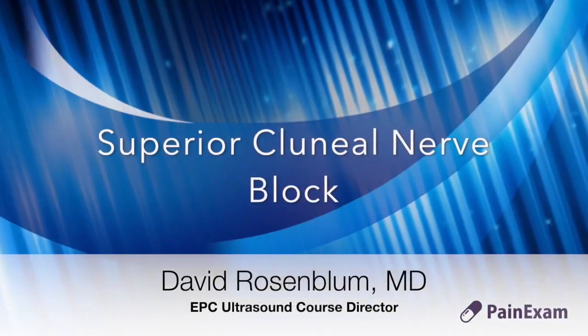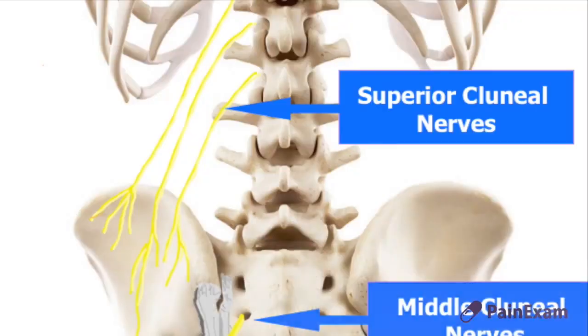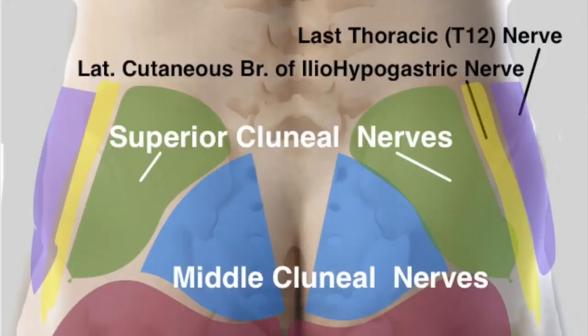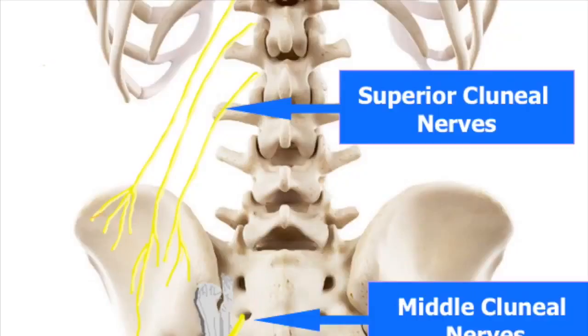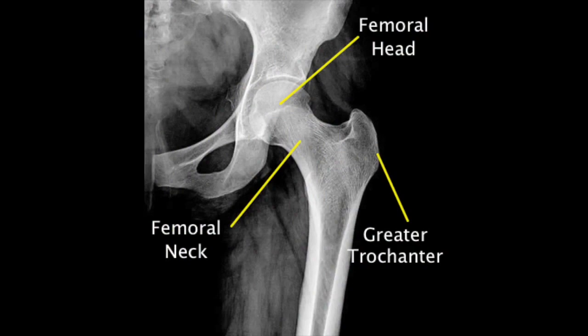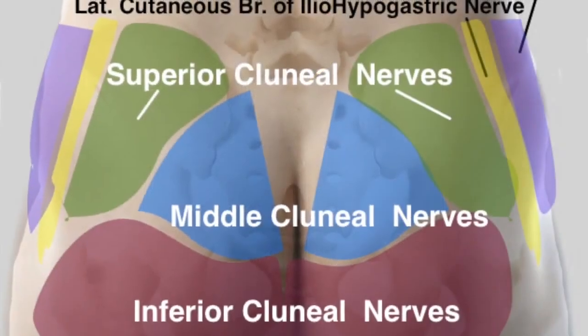The superior clunial nerves originate from the dorsal rami of primarily the upper lumbar spinal nerves. The nerves cross the iliac spine to innervate the skin and subcutaneous tissue over the gluteal region. They extend as far as the greater trochanter, and the area of innervation may overlap anterolaterally with the iliohypogastric and lateral femoral cutaneous nerves.